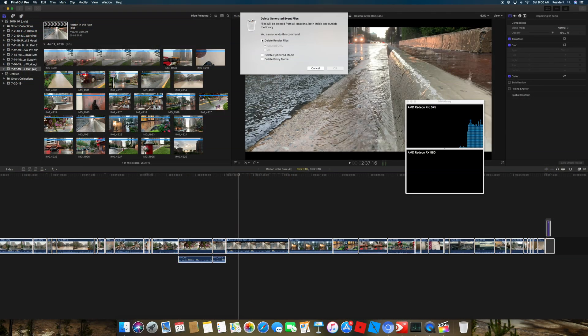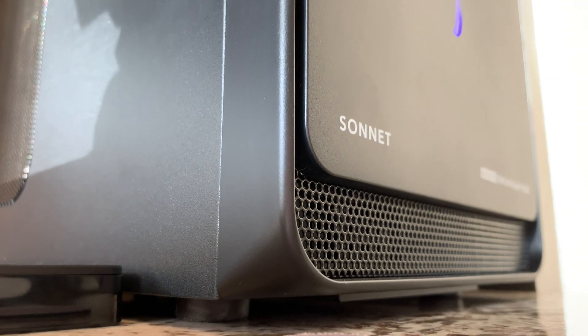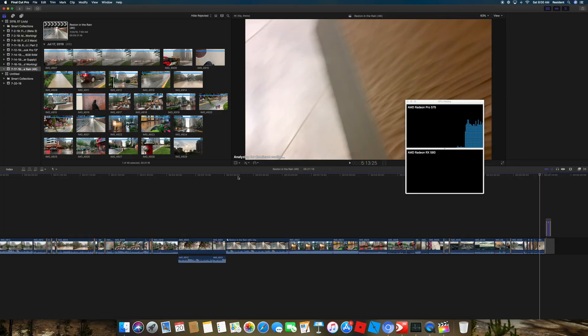Then we plug in the eGPU and repeat the same process: re-select everything, hit stabilize, and then see how long that takes.